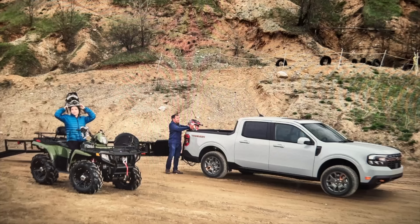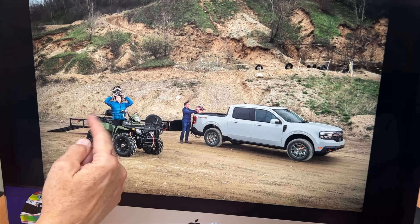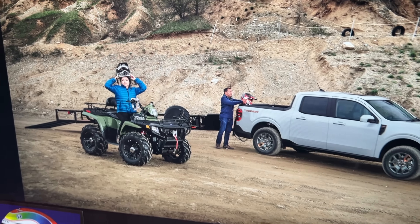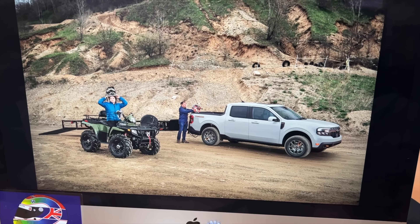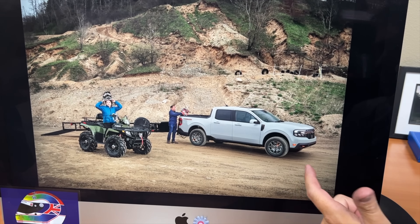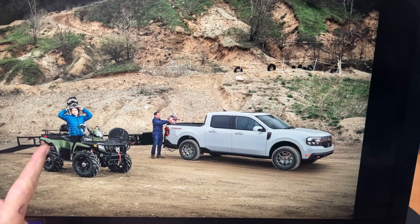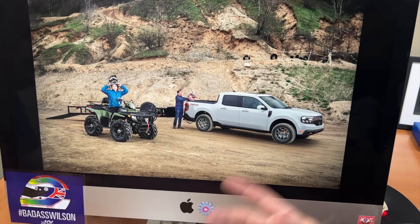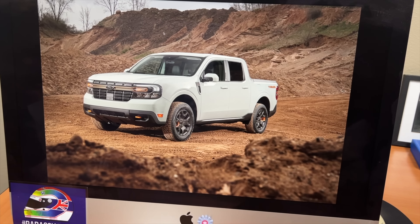Towing capacity is 2,000 pounds — not a lot. The regular Maverick has a 4,000-pound towing package, but this model does not get it. You can kind of see the taller appearance from the lift. With an ATV and trailer, you're probably maxing it out. The orange also ties nicely into the turn signals, and the light blue exterior color is a cool, trendy pastel option.